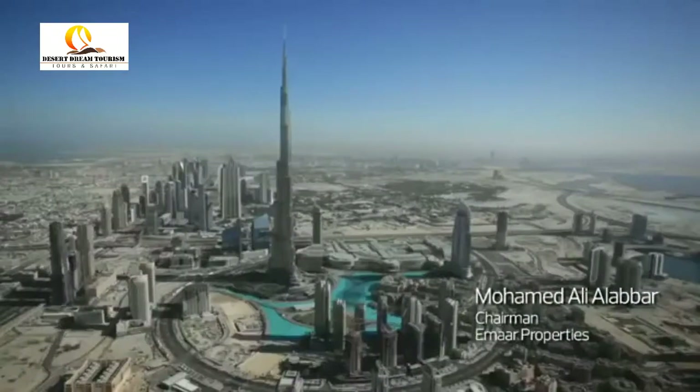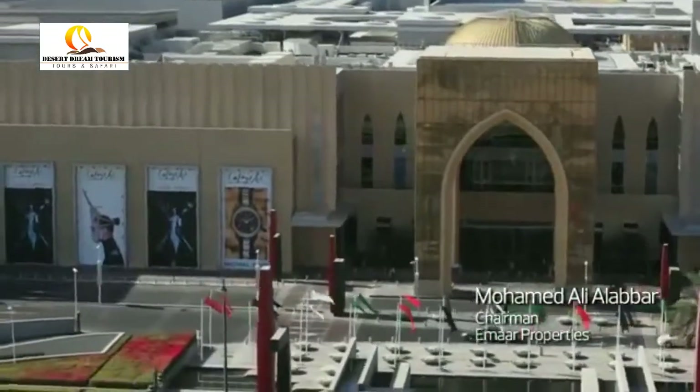The Mall will always be known for its iconic buildings, but it's not all about shape and form. Dubai Mall is not all about shopping — it's about social and lifestyle experience.